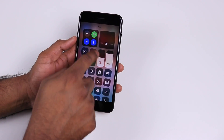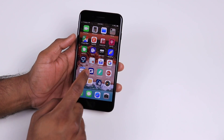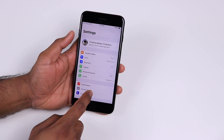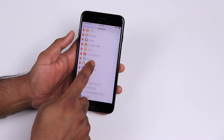iOS 11 has a lot of these small features that make you more productive using your iPhone. If you are using iOS 11, let me know which is your favorite feature, and if you want to see more videos like this make sure you are subscribed to my channel. Until next time, bye!